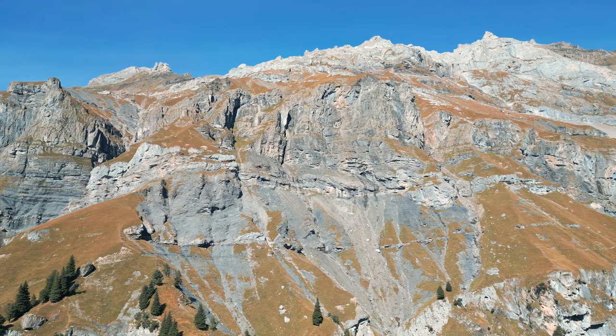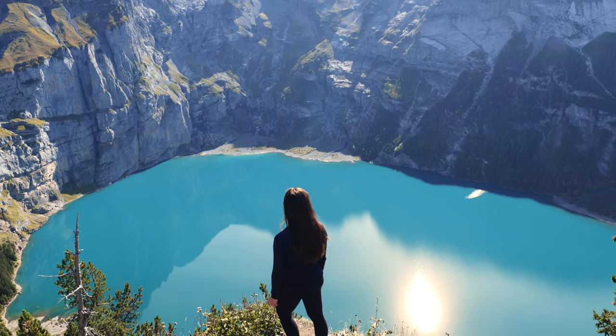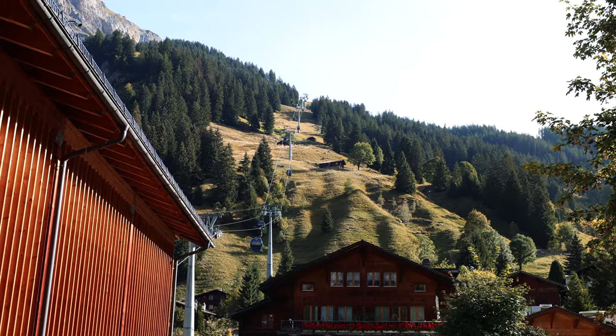In this video, we'll take you guys along the best hike to do in Öschenensee while catching the most spectacular view we've seen in a long time. Let's start our day in the town of Kandersteg waiting to board our gondola.